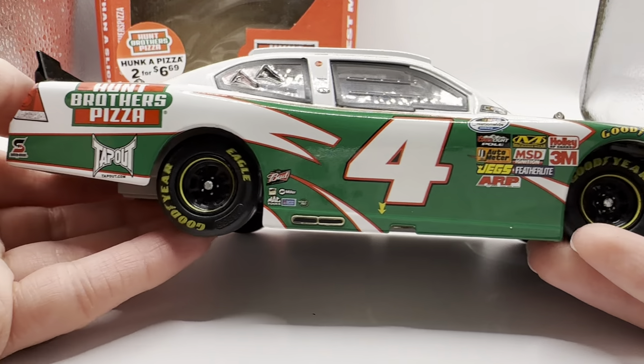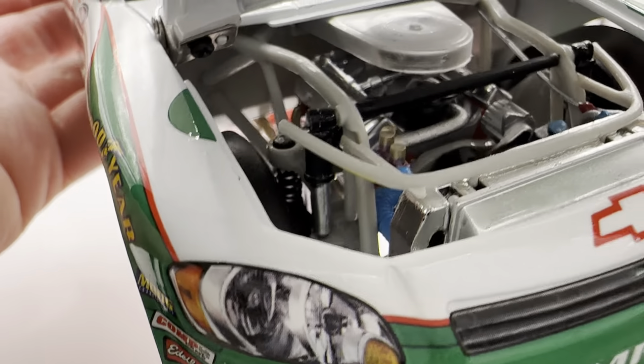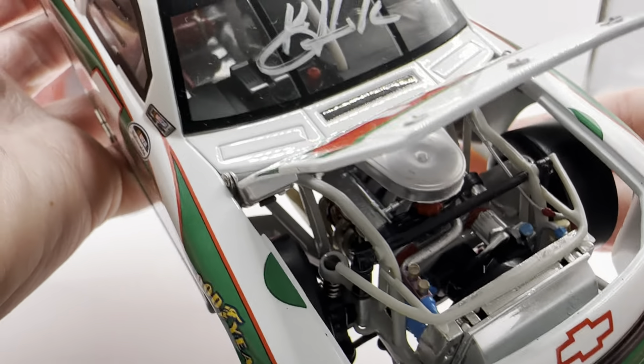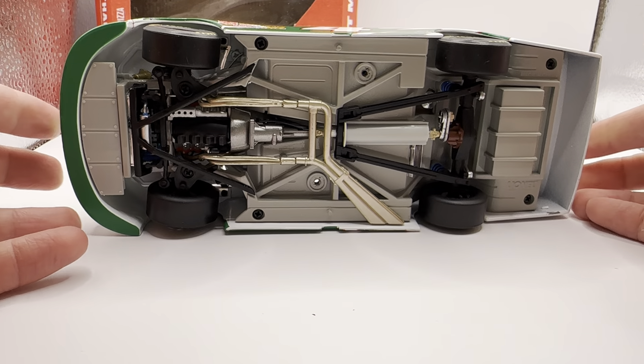Got the same stuff down the other side as usual. Taking a look under the hood — there's a big Hump Brothers Pizza logo under there, and there's the old engine detail if you want to see that, back in an era where the Xfinity cars did have full detailed platinum series releases. Taking a look under the deck lid, you've got your typical fuel cell and such back there. The roof flaps do open, and there's the underside of the car.